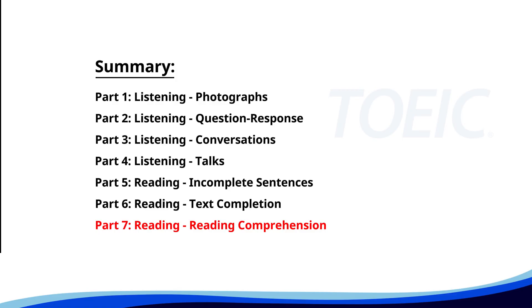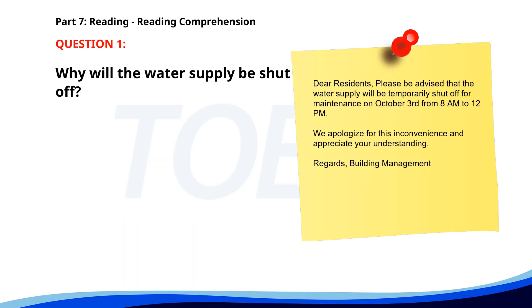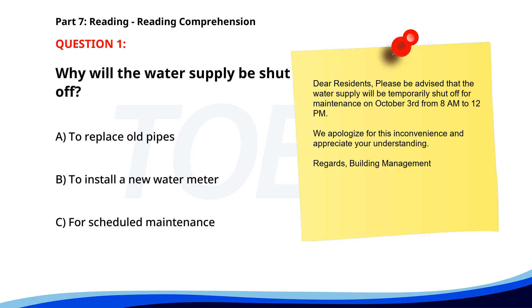And finally, Part Seven: Reading Comprehension. Get ready to read passages and answer questions based on them. Let's finish strong. Number one. Dear residents, please be advised that the water supply will be temporarily shut off for maintenance on October 3rd, from 8 a.m. to 12 p.m. We apologize for this inconvenience and appreciate your understanding. Regards, Building Management. Why will the water supply be shut off? A. To replace old pipes. B. To install a new water meter. C. For scheduled maintenance. The correct answer is C: For scheduled maintenance.